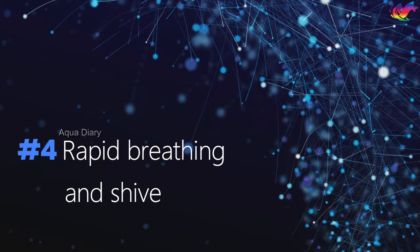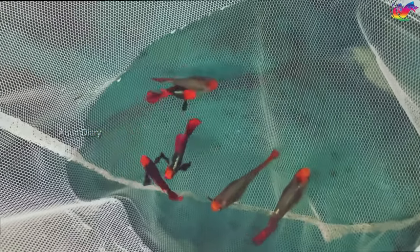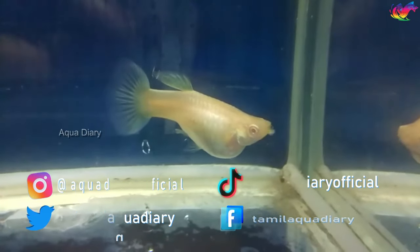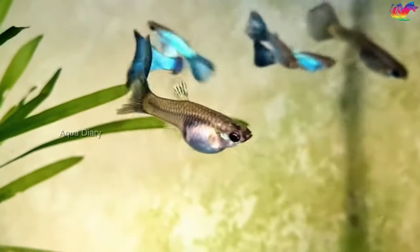Number four: rapid breathing and shivering. You may notice that the pregnant female breathes faster than usual. This behavior is typically associated with poor water quality and lack of oxygen in the tank. However, in the case of pregnancy, an increased breathing rate can also indicate that she is under stress to release her fry.